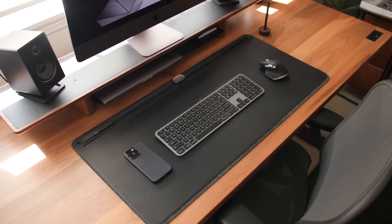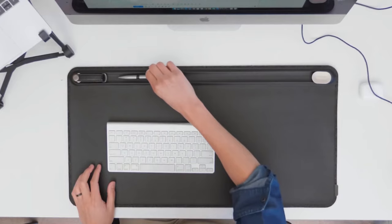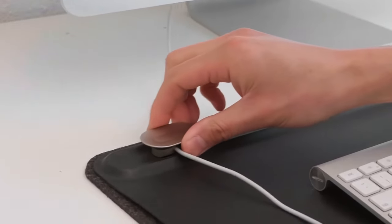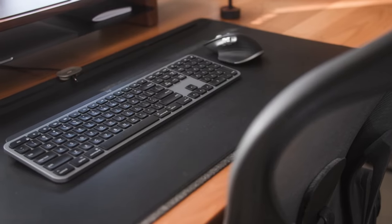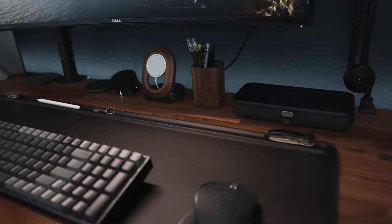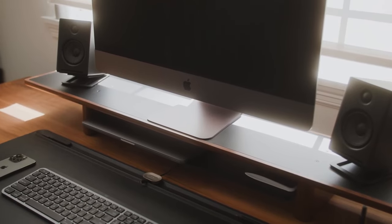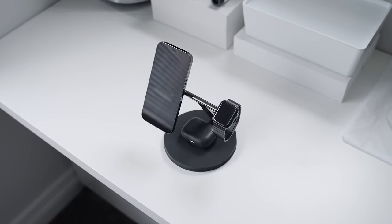Next up, something that adds style while keeping things comfortable — the Orbit Key desk mat, a touch of sophistication for your workspace. It offers two additional features compared to a standard desk mat: a magnetic cable holder to keep cords in check, and a hidden layer for document storage. Crafted from smooth vegan leather with a soft felt backing, it prevents scratches and keeps your workspace pristine. It's also water resistant and easy to clean, with sizes starting at 80 bucks for a medium mat.